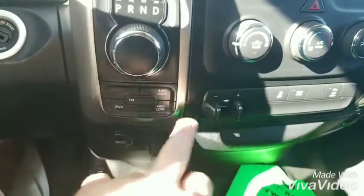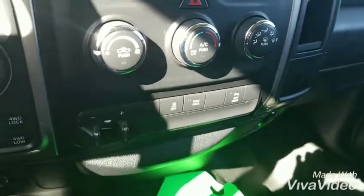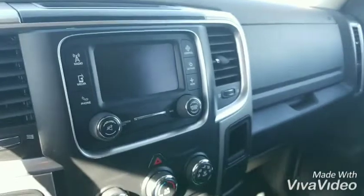Here's your auto track four-wheel drive, your integrated trailer brake controller. That's your controls for your tow haul mode and your park assist. Very clean interior.